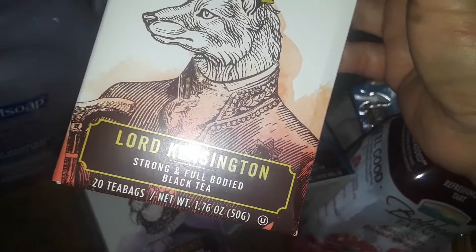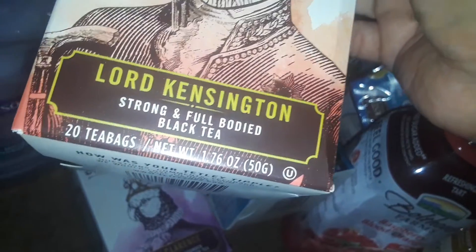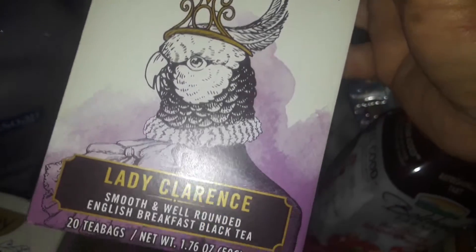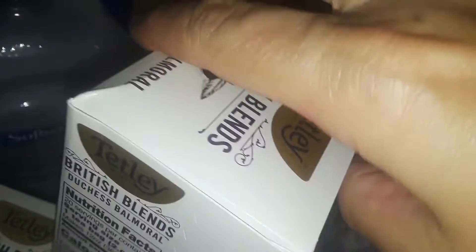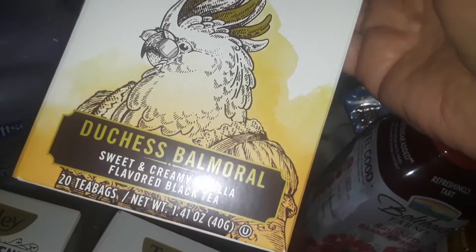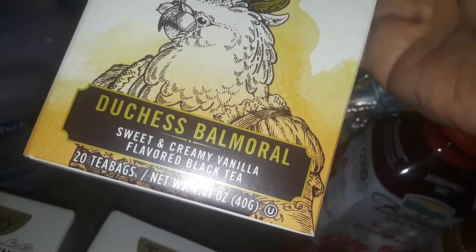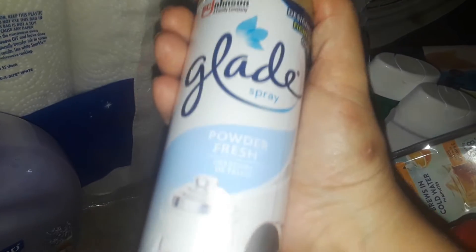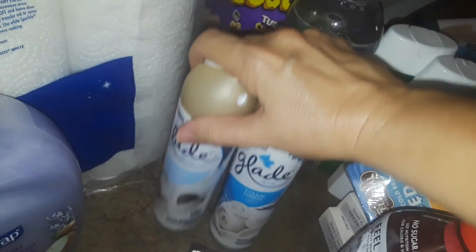I picked up a whole bunch of British teas as well. There's a super cute one called Lord Kensington British Tea, then the Earl Grey British Tea. From Tetley I got Lady Clarence, and then one called Duchess Baldrew — I can't quite read the full name. Really fun variety of British teas.